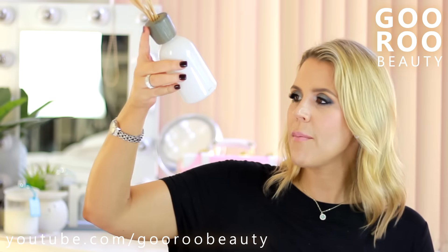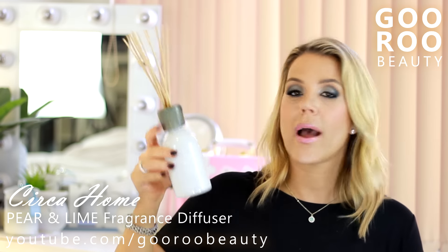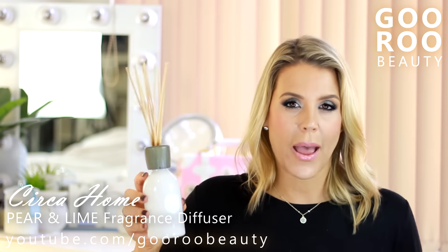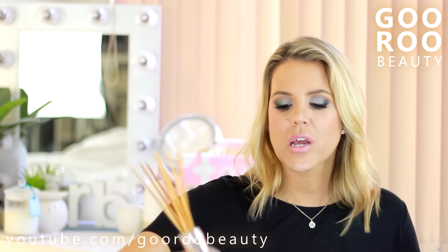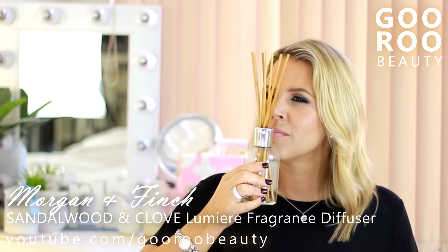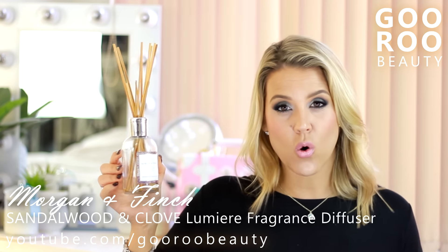A couple of home fragrances I have finished up. This is one of the Circa Home fragrance diffusers - they make this scent in pear and lime and I really quite enjoyed it. A really nice fresh, slightly fruity but not too sweet scent with the lime. I'd definitely consider repurchasing. Very attractive packaging and lots of reeds so a good throw from the Circa Home brand. I also finished up the Morgan and Finch Lumiere fragrance diffuser in Sandalwood and Clove - very woodsy and spicy. It took ages to get to the very bottom. I loved it and would recommend it. I think it's a great autumn or winter scent.